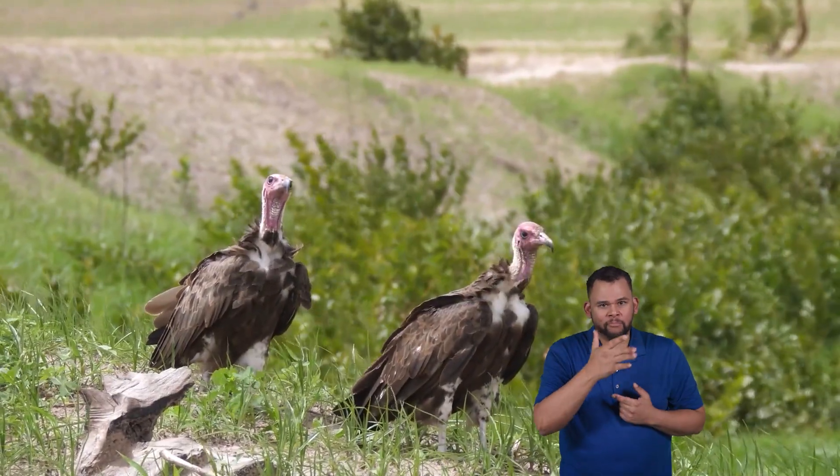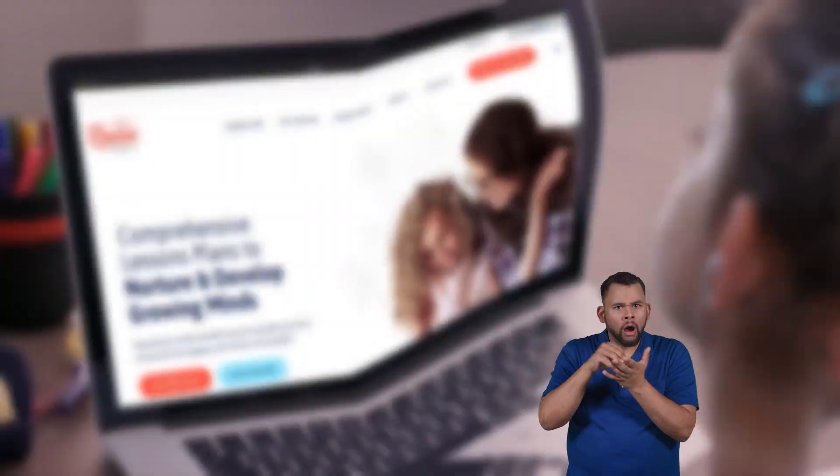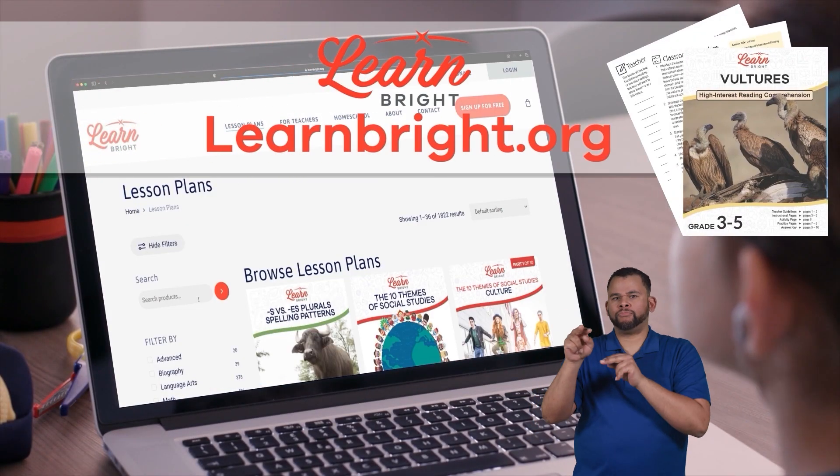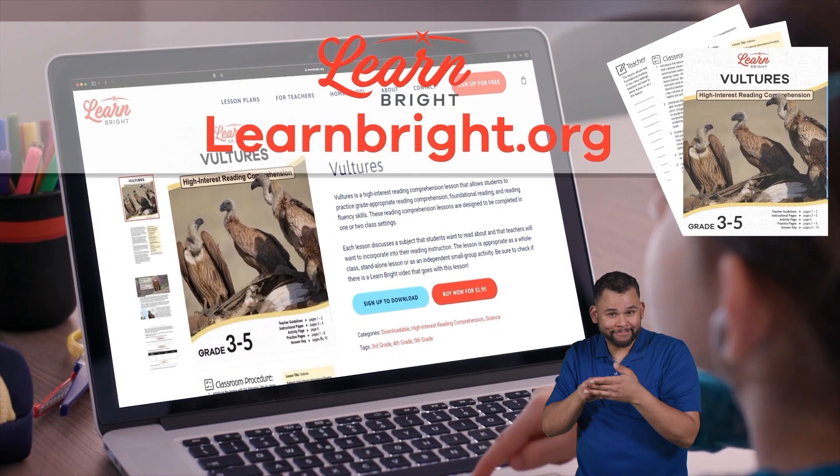Hi friends, today we are going to learn more about vultures. If you want to read along with us, head on over to our website learnbright.org and download this lesson plan.